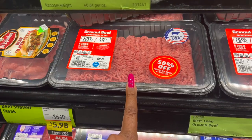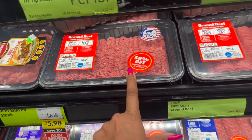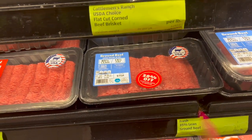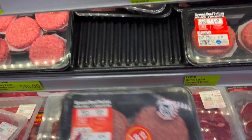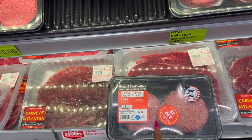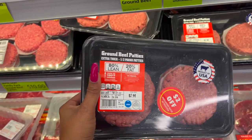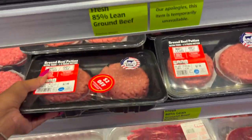They have ground beef 80/20 at 50% off — about $5 and some change. The 85/15 is also 50% off from $11.64 — a great deal to stock up and freeze. I noticed a tip from a subscriber: if there are two stickers, that's four dollars off total, not just two. So this pack would be $5.44 for four burgers — cheaper than fast food.